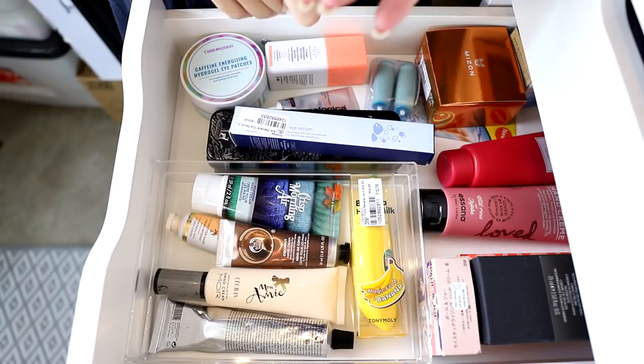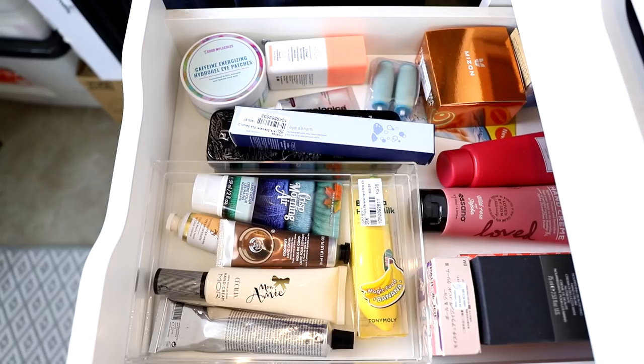These drawers are skincare, body care, and I've also got a little bit of hair care in here. Things you won't see are face and body cleansers, scrubs, shampoo, and conditioner — those are kept inside — along with some skincare I'm currently using. I just want to go through these drawers and see if there's anything I want to get rid of.